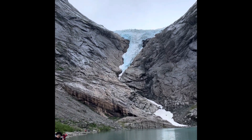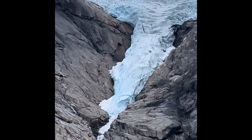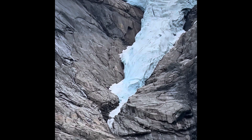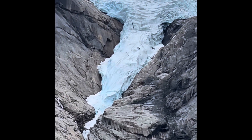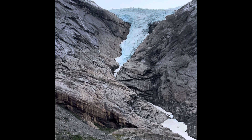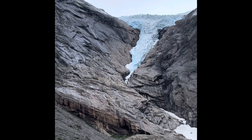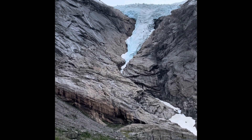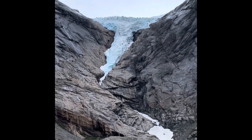There it is, I'll try to zoom. Okay, beautiful — you see that blue color on that little edge over there? That's because of the crystal formation of the snow. The glacier is nothing more, nothing less than snow that just keeps falling and being compressed.